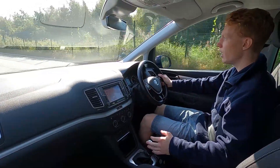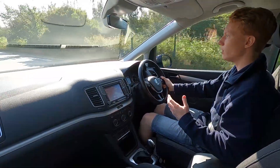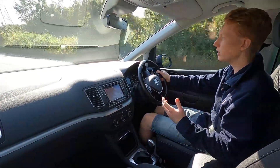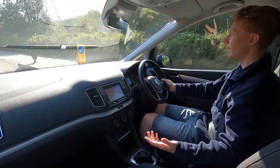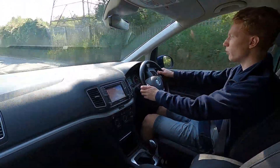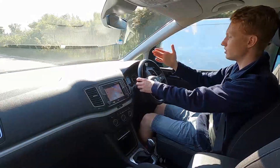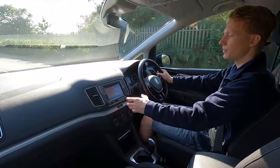For driving around town this car has eco stop-start, so the engine shuts down at traffic lights. On the motorway there's a speed limiter and cruise control as well. Going over bumps at higher speeds is no issue at all — very comfortable — and being quite high up gives you good visibility on the road.